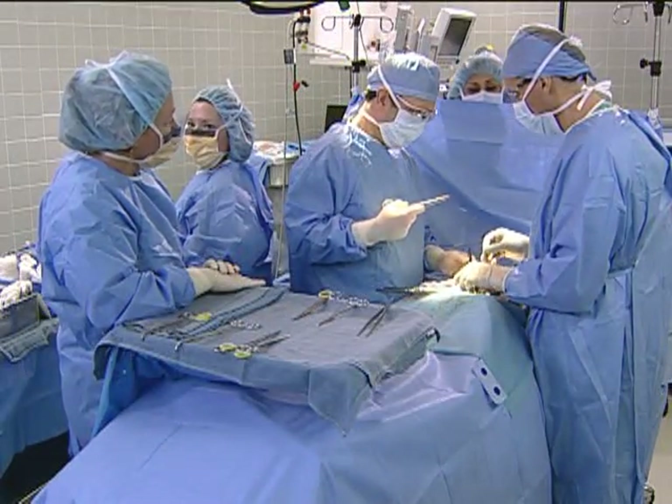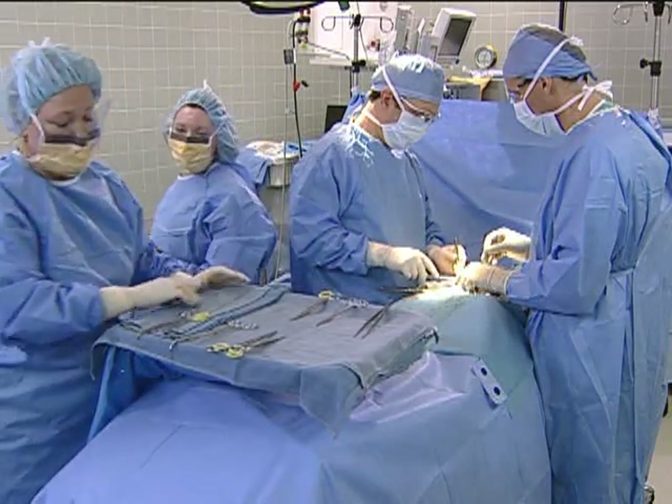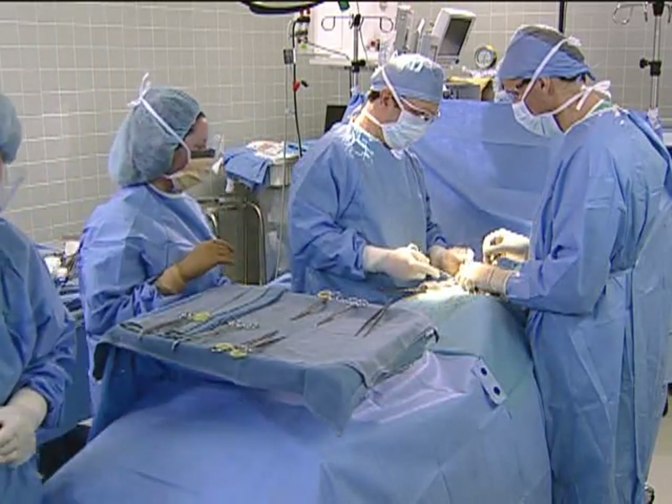Dr. Berger, Amy is here to relieve me now. Thank you, Amy. Mayo scissors.